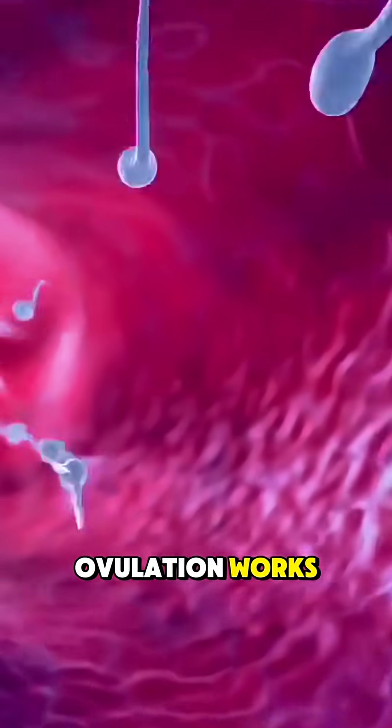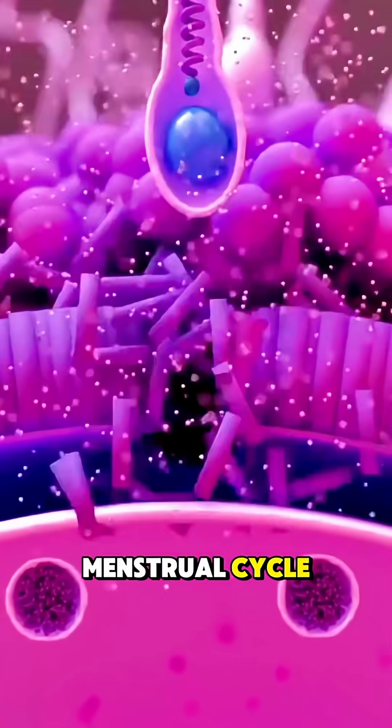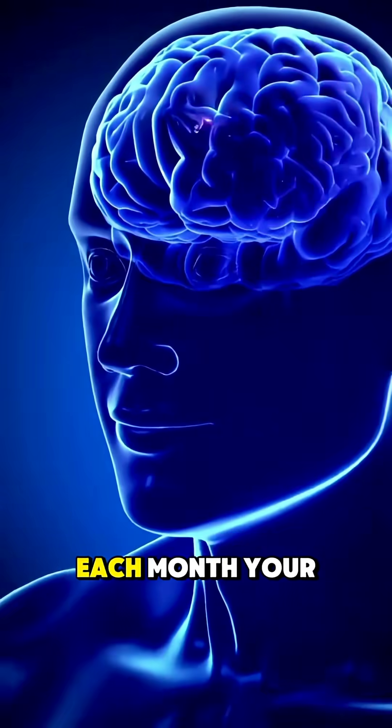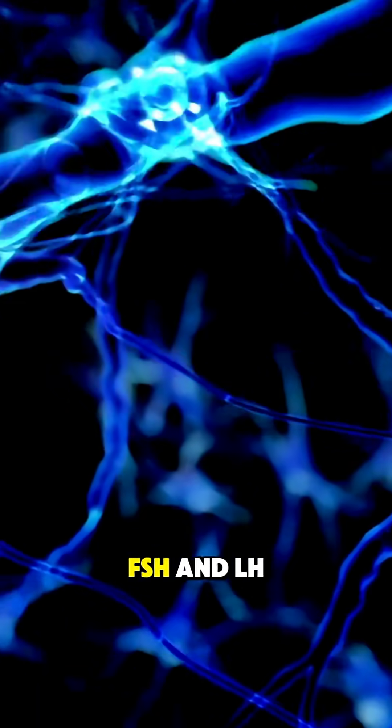Ever wondered how ovulation works? It's a key part of the menstrual cycle and the process that makes pregnancy possible. Each month, your brain sends signals to your ovaries through hormones, mainly FSH and LH.